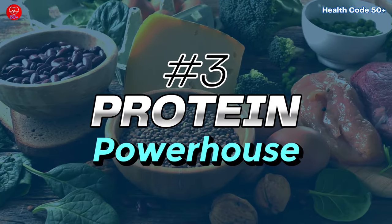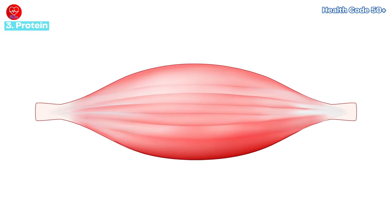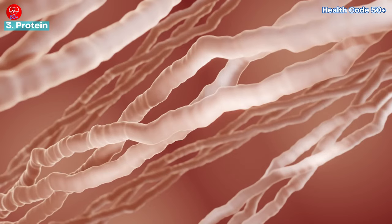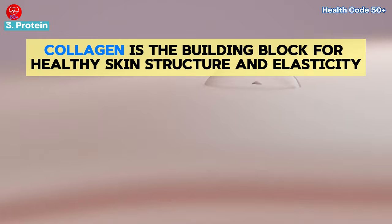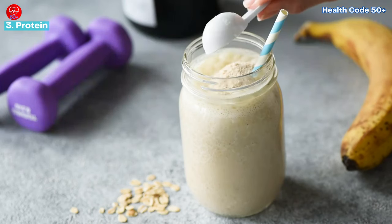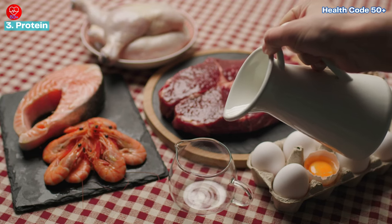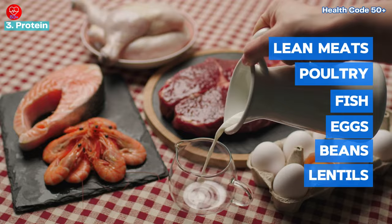Number three: the protein powerhouse. We all know protein is essential for building muscle, but it's also crucial for healthy skin. Protein is essential for building collagen, the building block for healthy skin structure and elasticity. Aim for a moderate protein intake based on your body weight daily. Excellent sources include lean meats, poultry, fish, eggs, beans, and lentils.